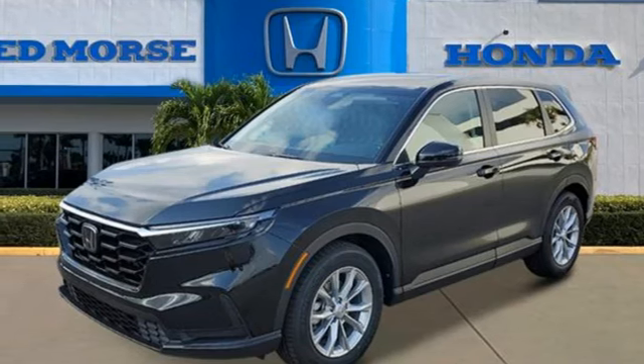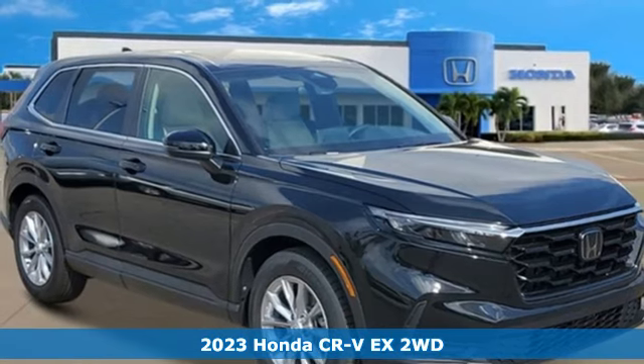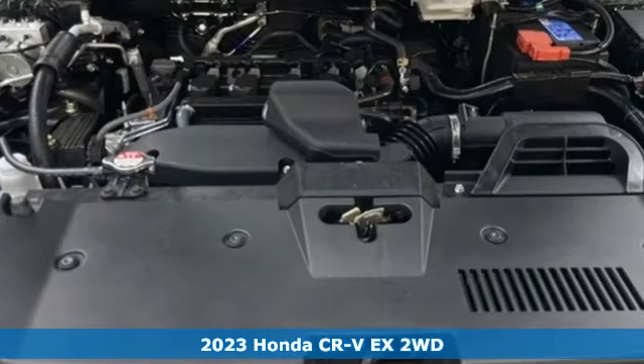It's a new 2023 Honda CR-V. Welcome to what feels like home. It's sleek looking, fuel efficient, and roomy enough for family and cargo.